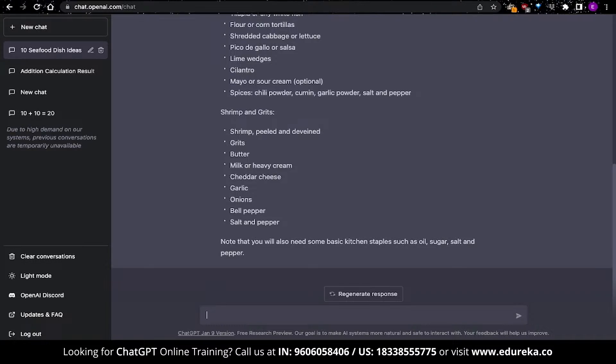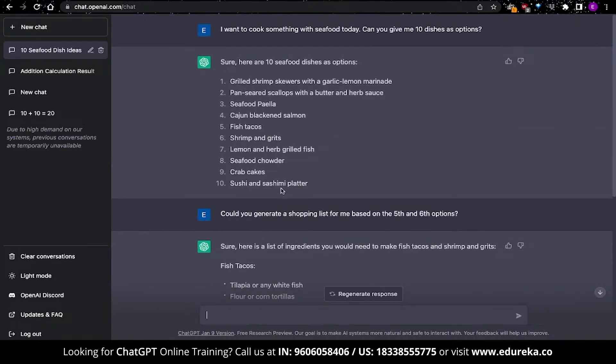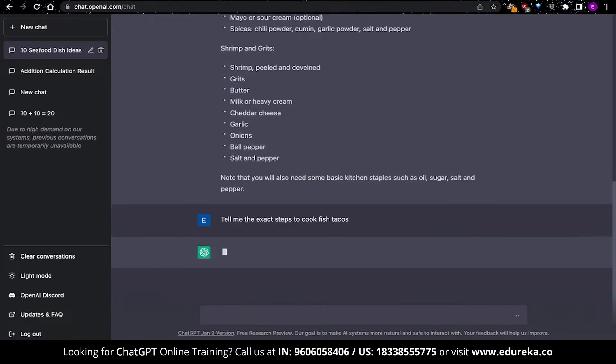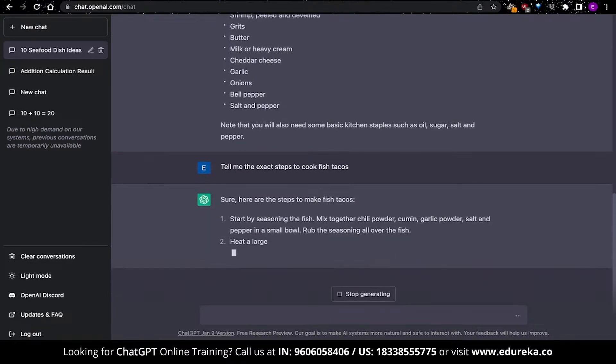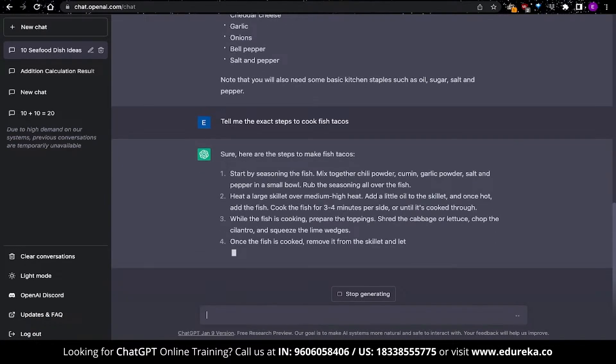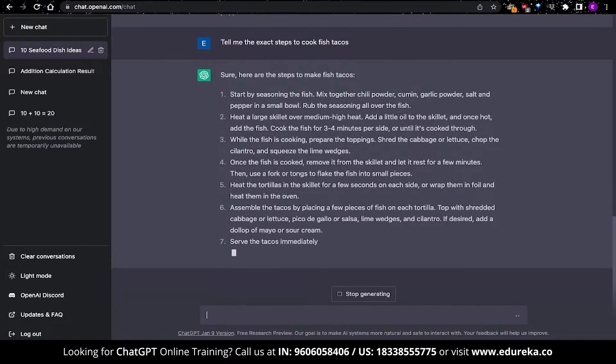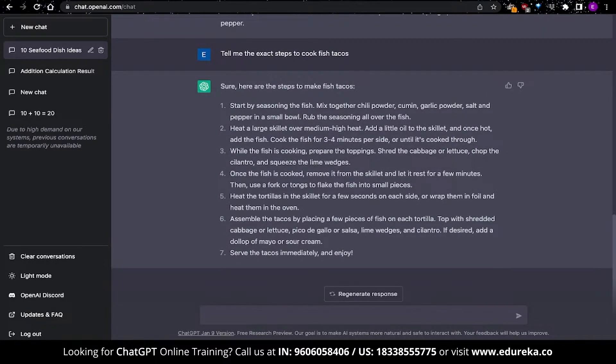This is also just the beginning, as we can continue this conversation based on all this context — we've got a list of 10 items and also the shopping list. The next question I'll give is quite intuitive: I'm going to ask for the exact cooking steps for fish tacos. And this gives us a detailed list of how to cook that particular food. This is just an example of using ChatGPT to make a shopping list.